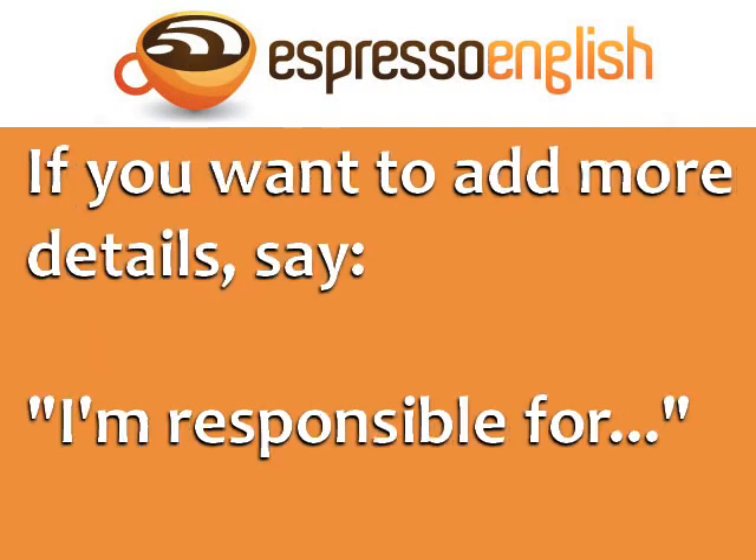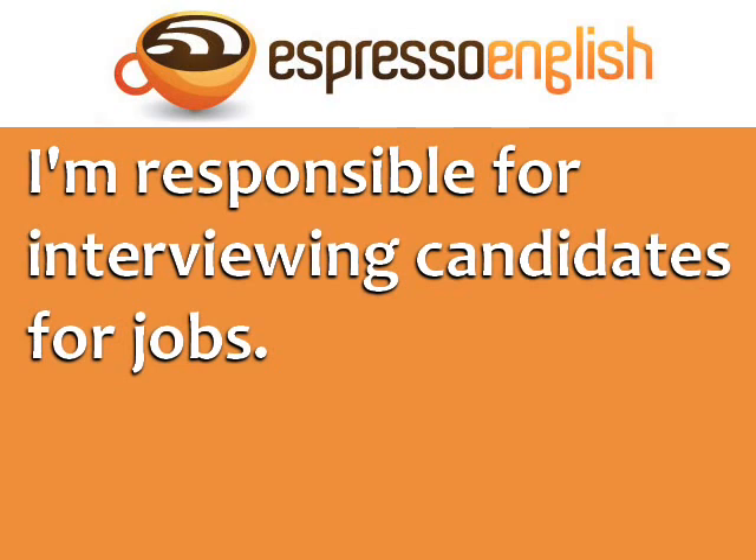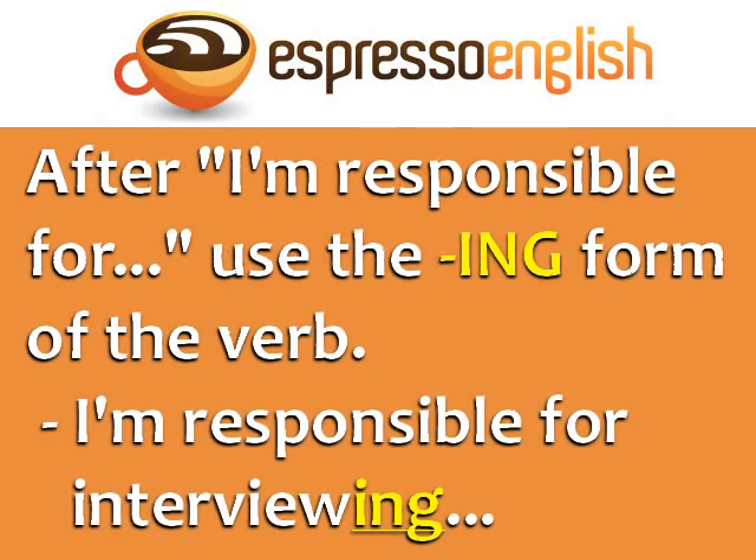If you want to add more details about your work, you can say I'm responsible for. For example, I'm responsible for updating the company website, or I'm responsible for interviewing candidates for jobs. After I'm responsible for, use the -ing form of the verb.